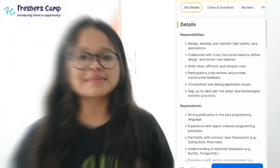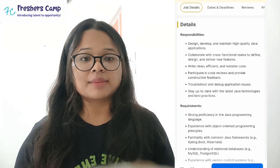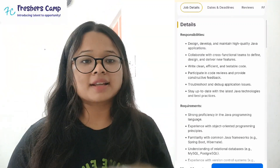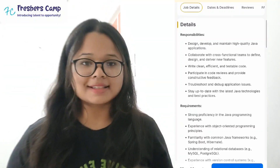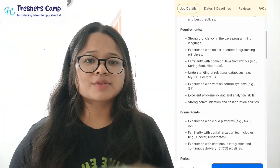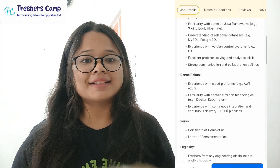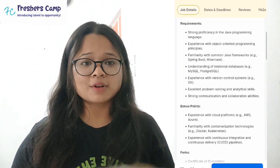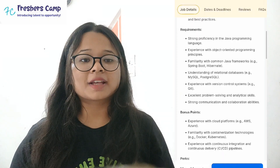Candidates should also stay up to date with the latest Java technologies and best practices. Required skills include strong proficiency in the Java programming language, experience with object-oriented programming principles, familiarity with common Java frameworks, understanding of relational databases, experience with version control systems, strong problem-solving and analytical skills, good communication skills, and experience with cloud platforms.